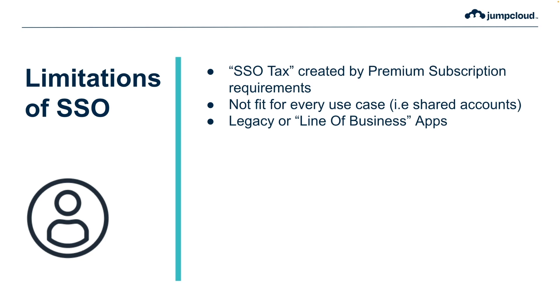Many small to medium-sized businesses completely rely upon these apps to run their business, and if single sign-on was attempted to be implemented it simply would not work. This is particularly an issue for managed service providers who support customers that rely upon these legacy or line-of-business apps, and they are oftentimes contractually obligated to support them and are unable to do so if single sign-on was attempted to be deployed.